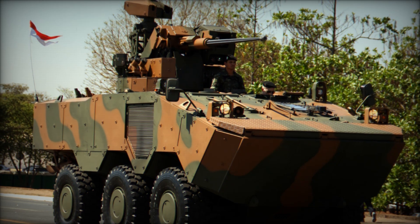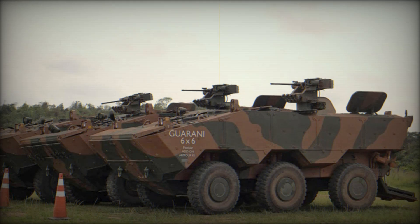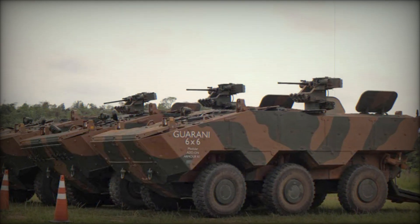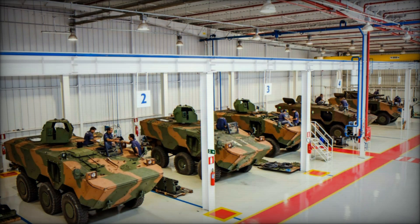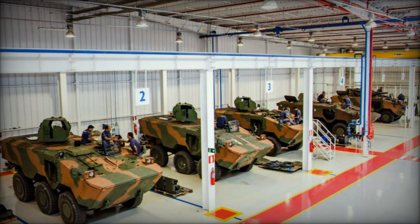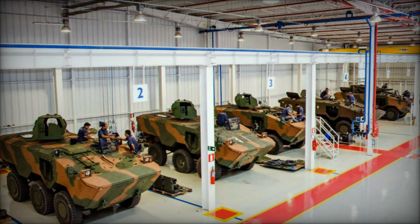In terms of protection, the Guarani goes beyond just heavy armor. It's equipped with smoke grenade launchers that can deploy a smoke screen, helping the vehicle and its crew to evade enemy detection. This added layer of defense is crucial in high-stakes combat situations where visibility can mean the difference between life and death.